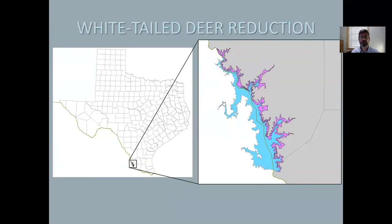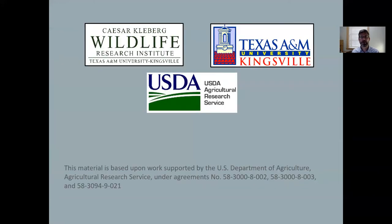One of our more recent studies involves whitetail deer around Falcon Reservoir near Zapata. This area receives very little hunting pressure and as a result has a high deer population, and one thought is that this high density is why we continue to find so many deer infested with cattle fever ticks. We started a study just over a year ago tracking movements of 100 deer with GPS collars and removing 300 does from the population. After Catherine's presentation, you'll hear from graduate student Ashley Hodge about her preliminary results.